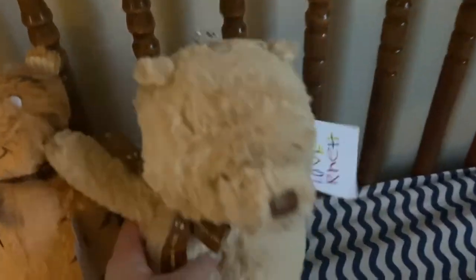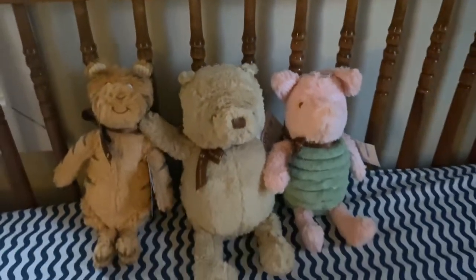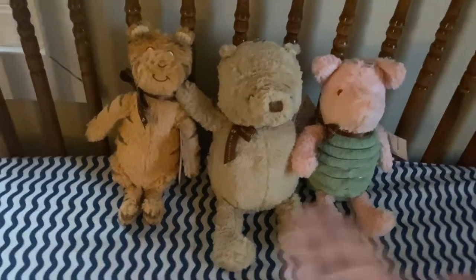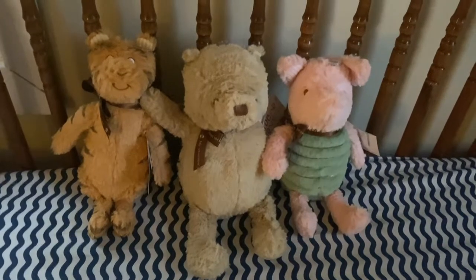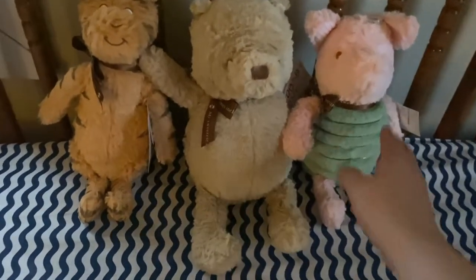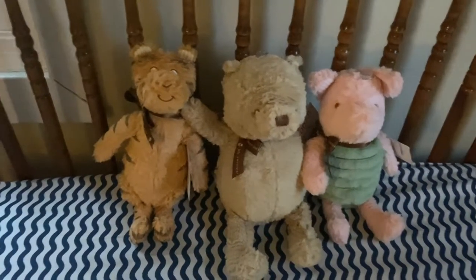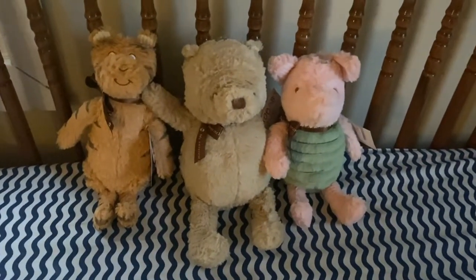Starting with these three right here. These three guys were gifts from my brother and sister-in-law for my baby shower. You can see they're all classic Winnie the Pooh characters and I am obsessed with them, especially Piglet. Piglet with green — I just love. So these three are absolutely going in here because I love them so much.